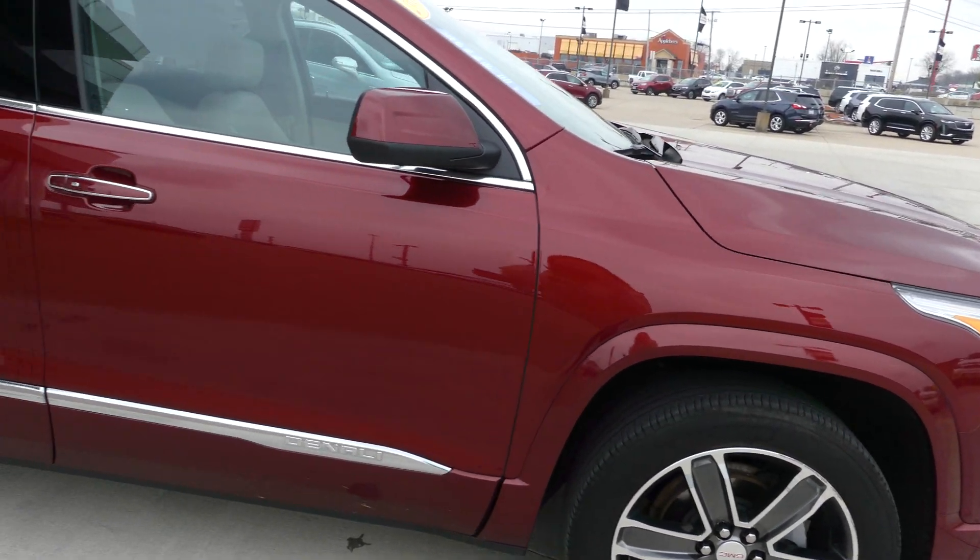Gorgeous red quartz exterior paint. This vehicle does come equipped with remote start, finished off with our gorgeous chrome honeycomb grille and the red GMC logo.